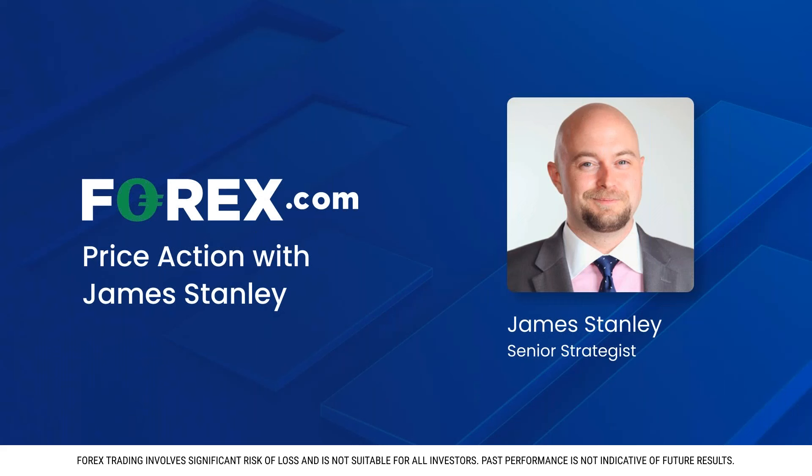Hello traders, James Stanley with StoneX and forex.com. Wanted to look at the USD as we move towards the end of the week — it was another sell-off this week so far, but what's interesting is even though there was an open door for bears to really take advantage of fresh lows and drive down to a fresh trend, they haven't been able to do so yet. I have a theory as to why, and I'm going to share that with you here.